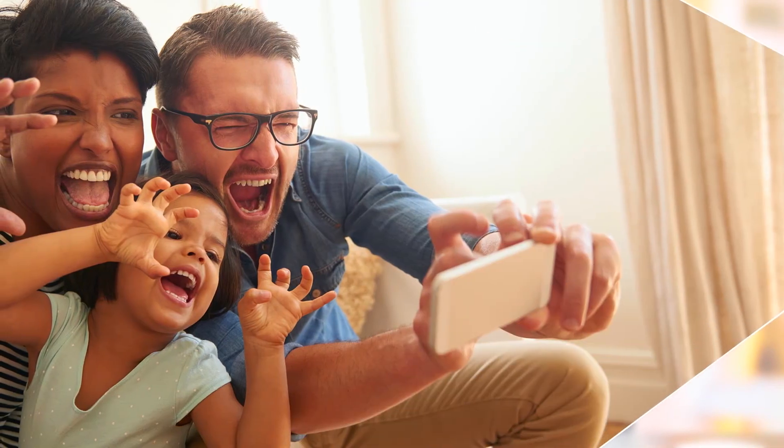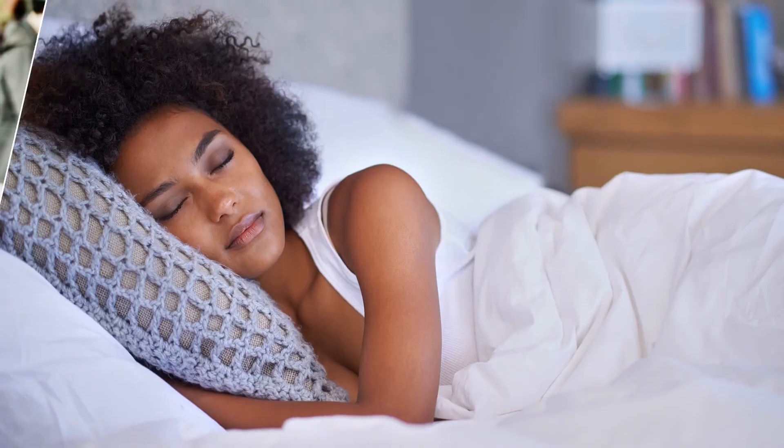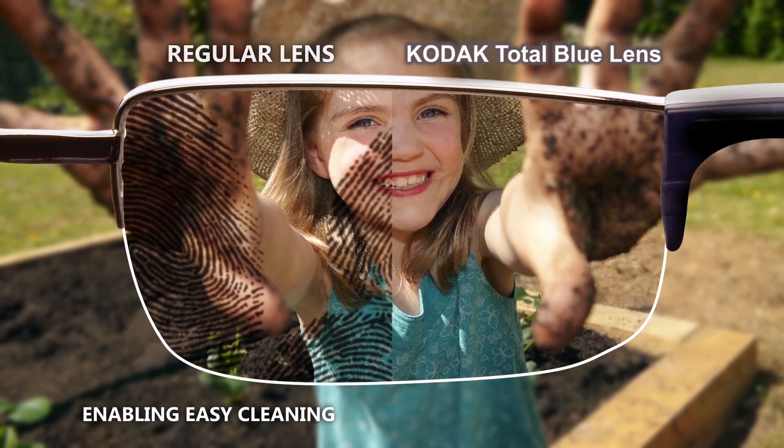While filtering out harmful blue light, Kodak Total Blue Lens allows low-energy blue light — which is essential for true color perception and essential sleep cycle rhythms — to pass through to the eye. Because Kodak Total Blue Lens is a combination of lens material and lens coating, you're also receiving the benefits of glare reduction and greater cleanability.